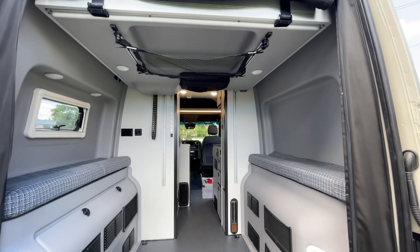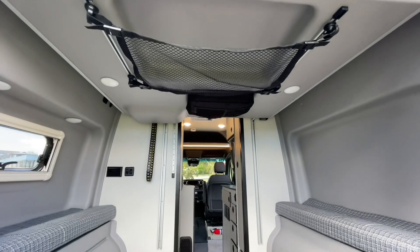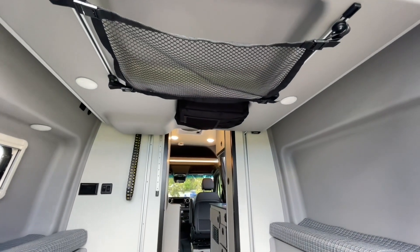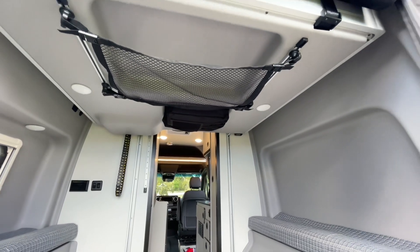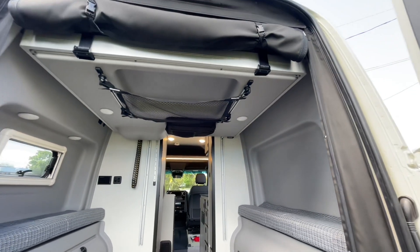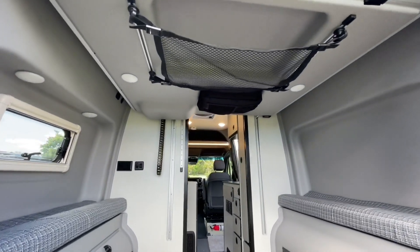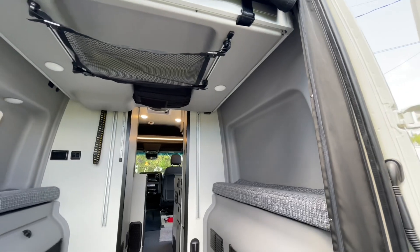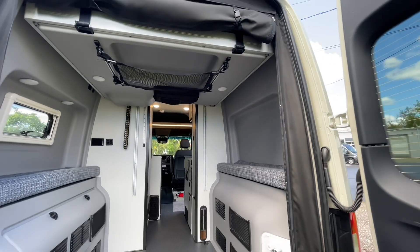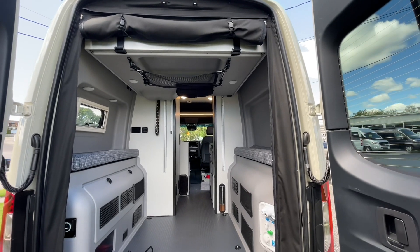They've added some extra bits of storage here — there's a big black bag full of gear, essentially like a backpack in there, and some overhead netting. You can mount TVs or other devices on these RAM tracks. If you're tailgating, you could be sitting back here and watching the game. So that's really cool too.